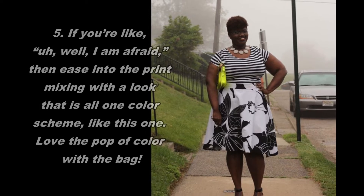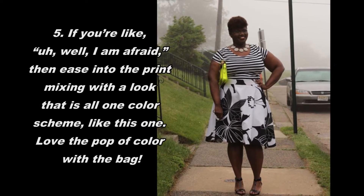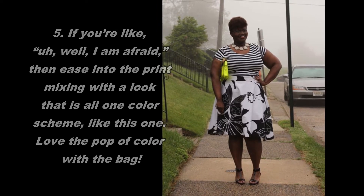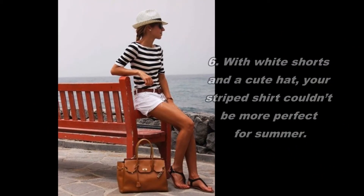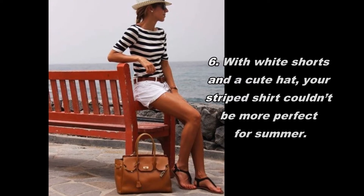If you're like, oh well, I am afraid, then ease into the print mixing with a look that is all one color scheme, like this one. Love the pop of color with the bag. With white shorts and a cute hat, your striped shirt couldn't be more perfect for summer.